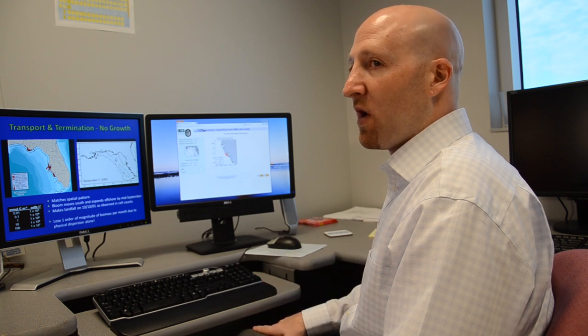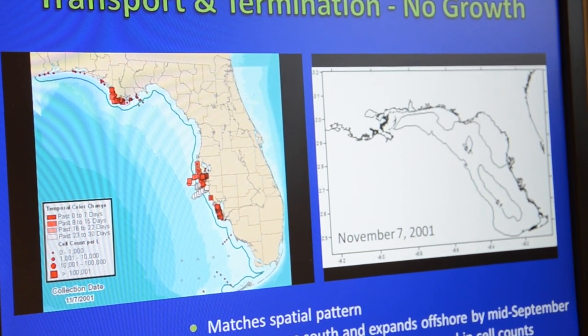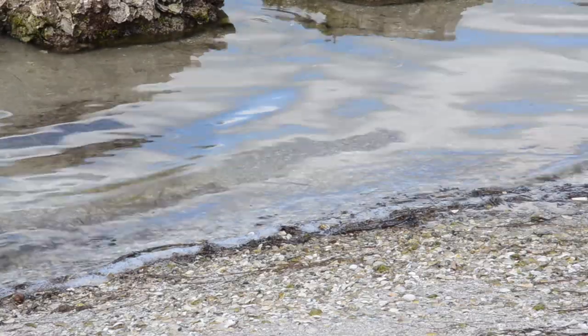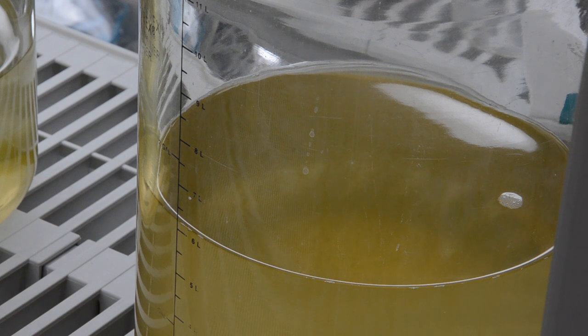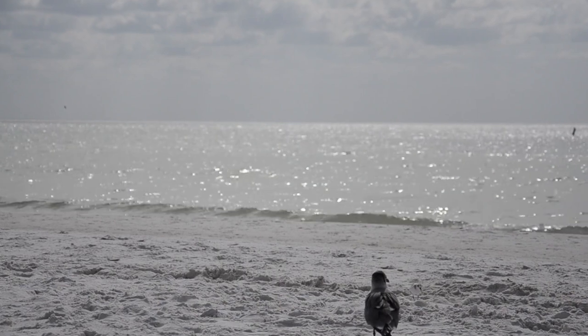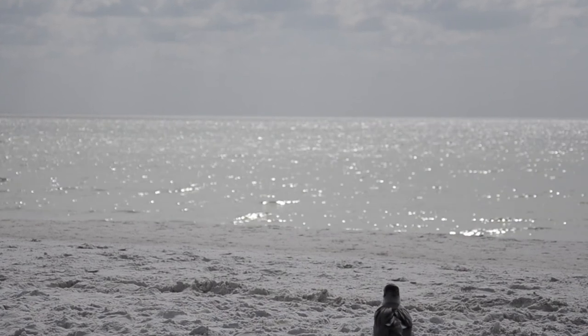USF Research Associate Jason Lenez compiles all of the data collected from different sources and inputs it into a mathematical representation, or model, to illustrate the movement of the bloom. By using models, you can fill in the gaps both in time and in space, and also use it as a predictive tool to say what's going to happen in the future. Our ultimate goal is to try to be able to provide forecasts, kind of like you would with a hurricane model, that will show when and where that bloom is going to go and at what intensity. Many questions remain about red tide, but the predictive forecasting USF scientists are developing will help residents and visitors continue to enjoy the treasures of Florida's west coast.